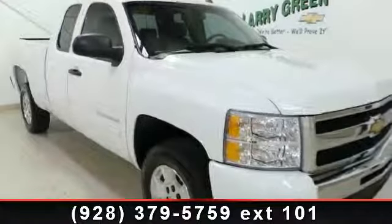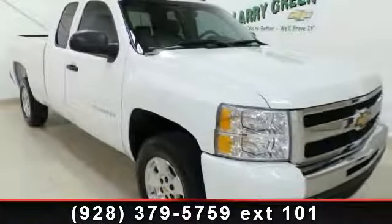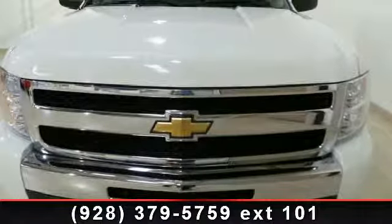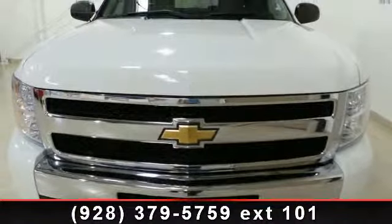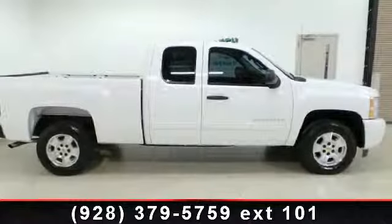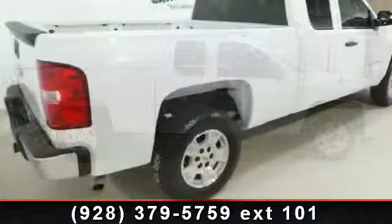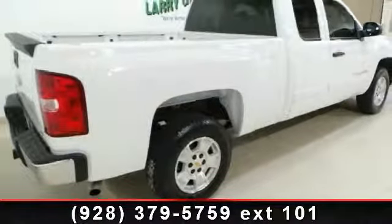Presenting the 2010 Chevrolet Silverado 1500. If you are looking for an automobile with great features, look no further. This vehicle comes with a reliable 8-cylinder engine connected to a smooth shifting automatic transmission.